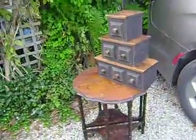Today was sale day in Somewheresville, and it started out slow, but then it picked up a little.